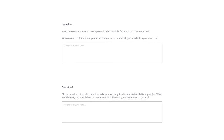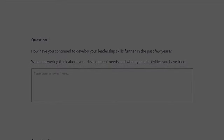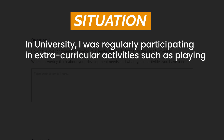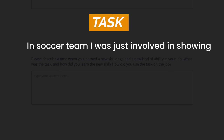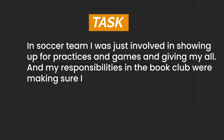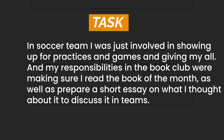For example, let's take back the question about leadership: 'How have you continued to develop your leadership skills further in the past few years?' Let's start by explaining the situation. In university, I was regularly participating in extracurricular activities such as playing soccer and reading new books for the book club I was involved in. Always start by establishing context to make the person reading your answer more knowledgeable about your situation. Then explain your tasks: in my soccer team, I was involved in showing up for practices and games and giving my all, and my responsibilities in the book club were making sure I read the book of the month as well as prepare a short essay on what I thought about it to discuss in teams.